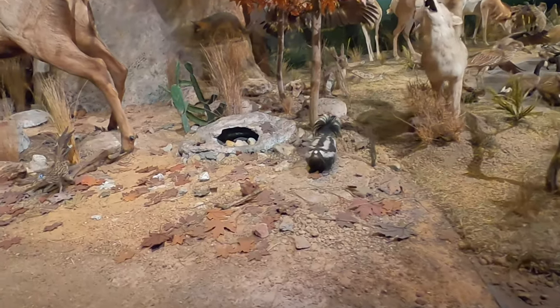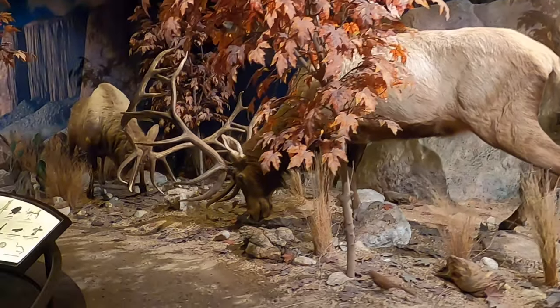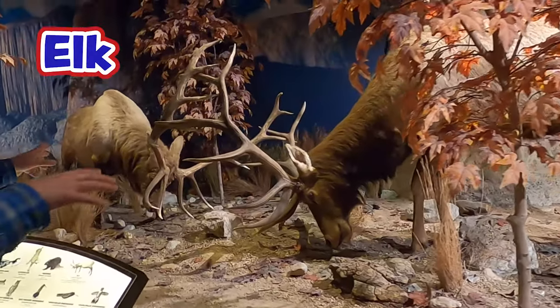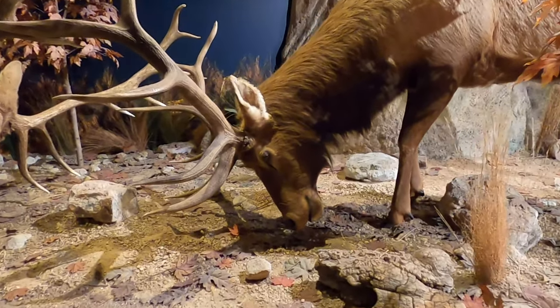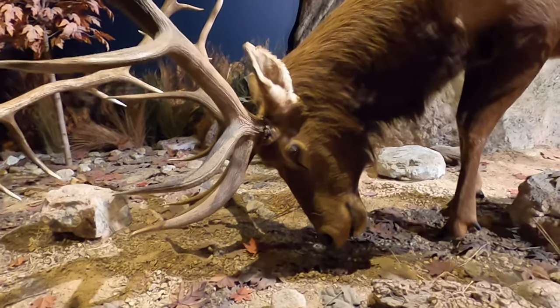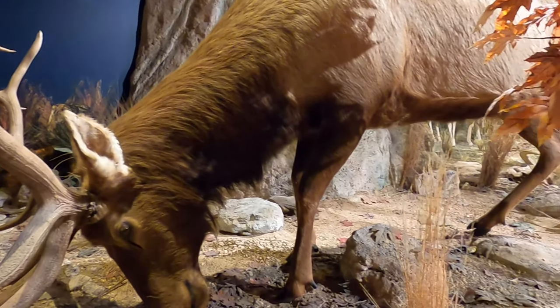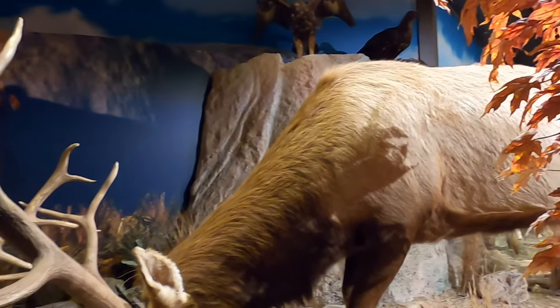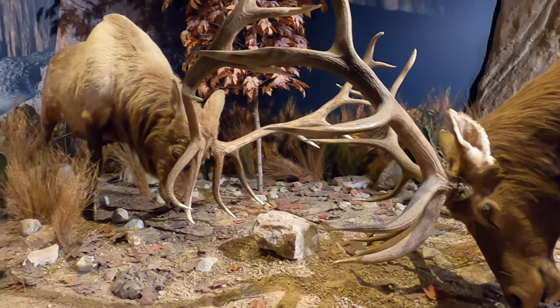Wow, these are some of the biggest hoofed game animals we have in Texas right here. These are elk and they are just absolutely huge. We still have some free-roaming herds of these in state parks here in Texas, but their numbers have declined a lot, so we try to do a lot to protect them. They are absolutely beautiful animals — they have such huge horns. They're like the big brother of our native whitetail deer.